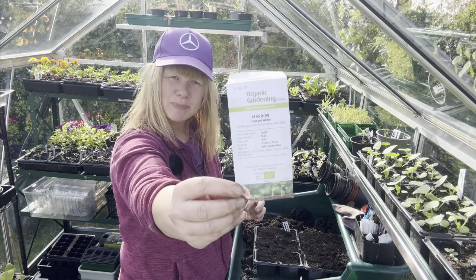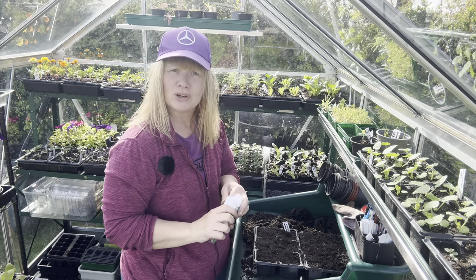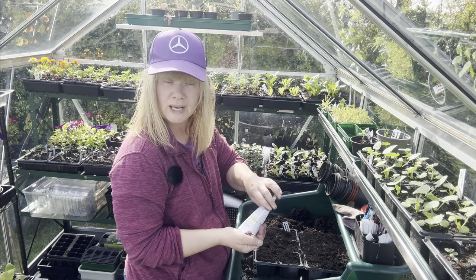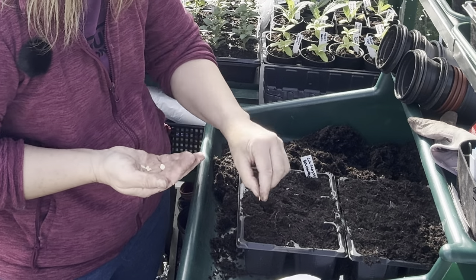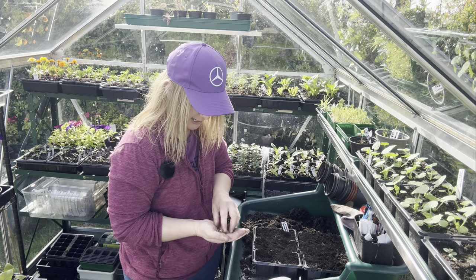Next on the list are these patty pans. I'm choosing the custard white variety simply because, as I've just said, I don't like yellow vegetables on a plate. So I've picked the white ones. Again, I'm going to sow three, on their sides.